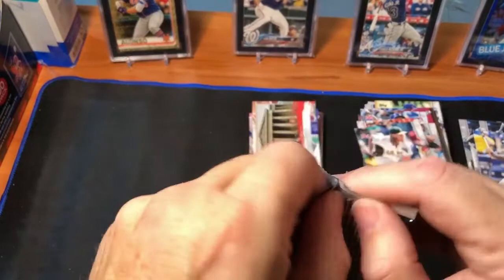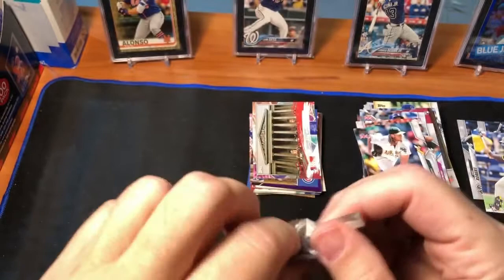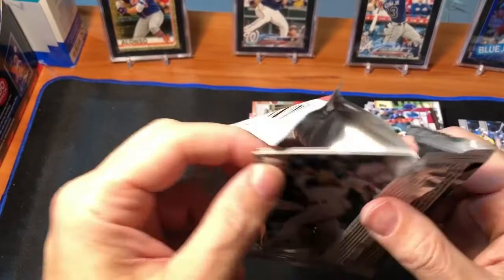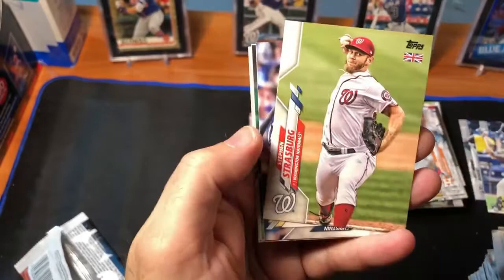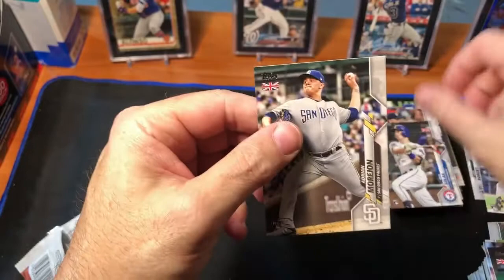The last pack that I couldn't open earlier — maybe that means something, or maybe I'm just weak. And it's as we started: we had an Austin Nola in our first pack and we have an Austin Nola in our last pack. No serial-numbered card in this one. Austin Nola, Jose Urquidy — exactly the same collation. Carter Kieboom — first time we've seen him — Ketel Marte, Steven Strasburg, Christian Yelich, Michael Conforto, Nick Solak rookie, and Adrian Morejon rookie. All these are rookies.